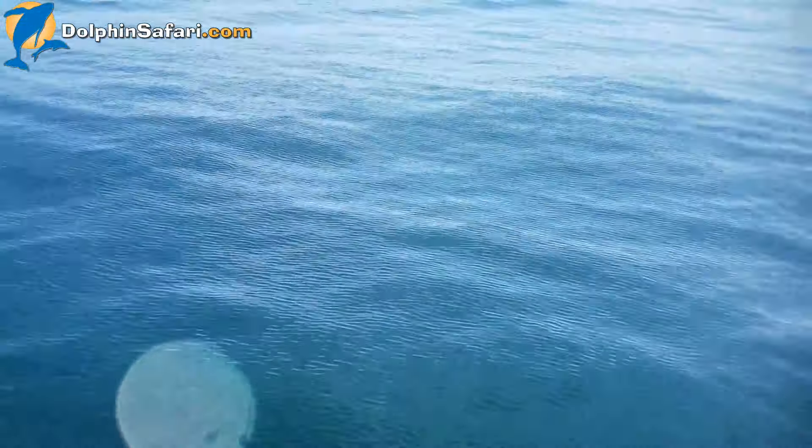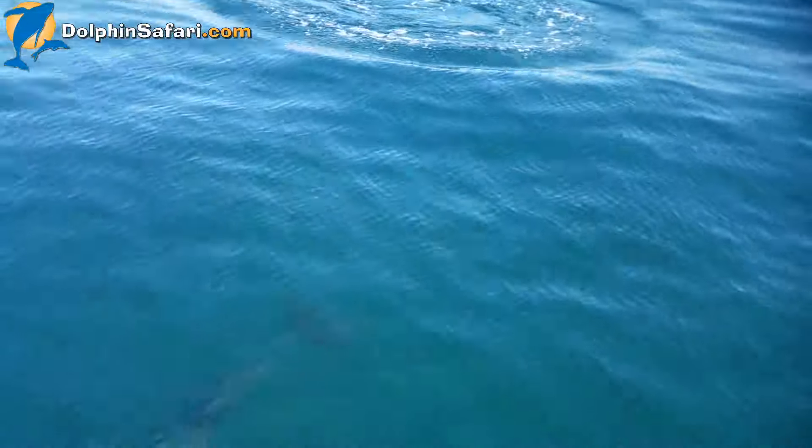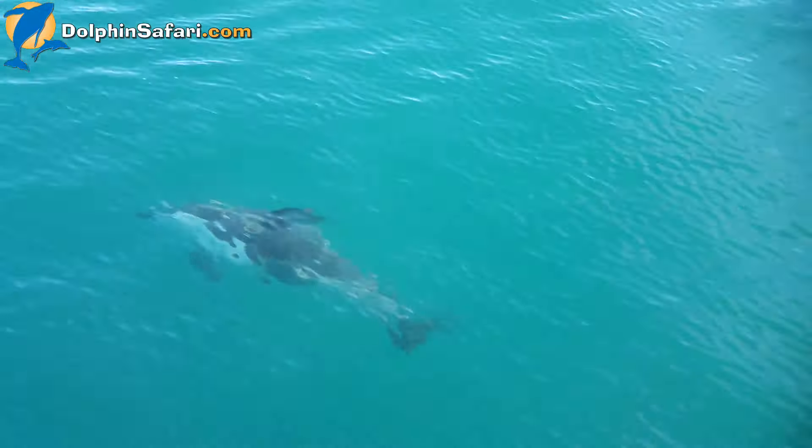The dolphins are definitely more interested in feeding than they are in seeing us. They're eating small little bait fish like anchovies and sardines.